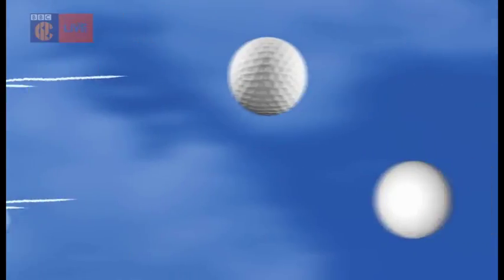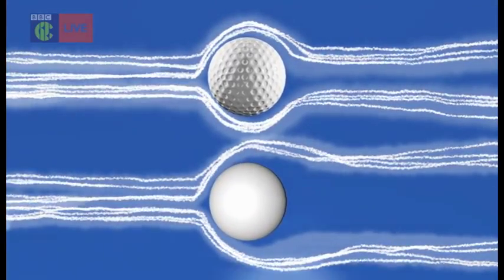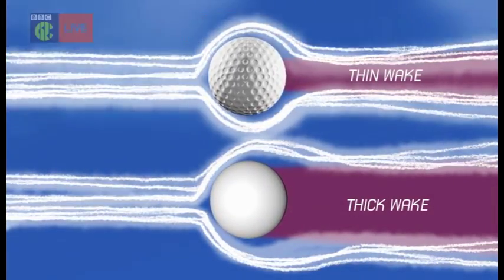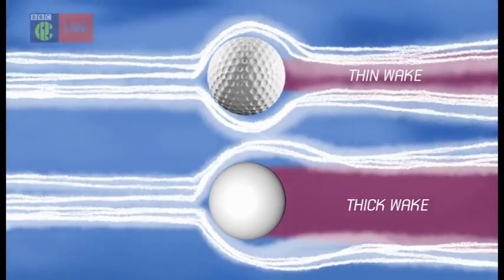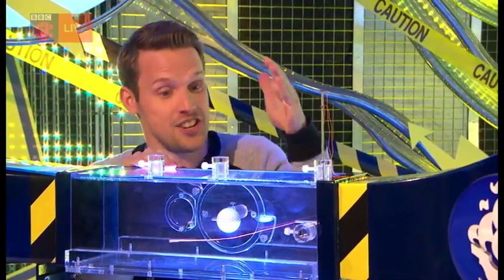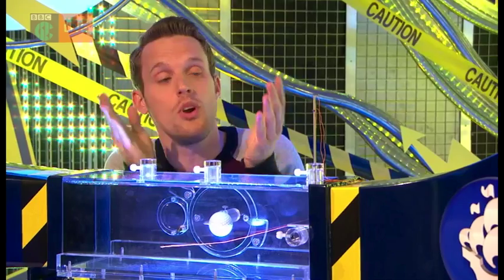Look at this animation: there's the golf ball, and the air is flowing over the top. Thanks to those dimples, the air sticks closer to the ball for longer, and you get a thinner wake. Thinner wake means less drag, so it slows down less — and a golf ball actually goes three times further than a purely smooth sphere.